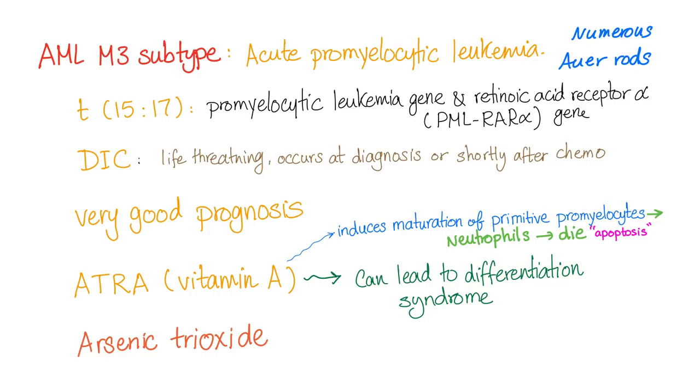DIC is a common complication. M3 subtype has a very good prognosis, unless DIC occurs. You have to be very careful when diagnosing and treating this patient because DIC is life-threatening. It can occur during the diagnosis or shortly after giving the patient chemotherapy. DIC is a big deal.